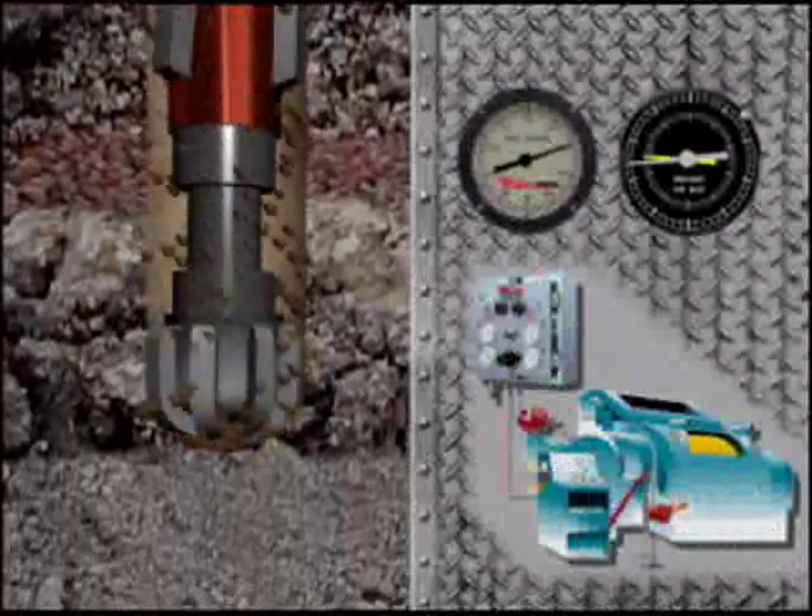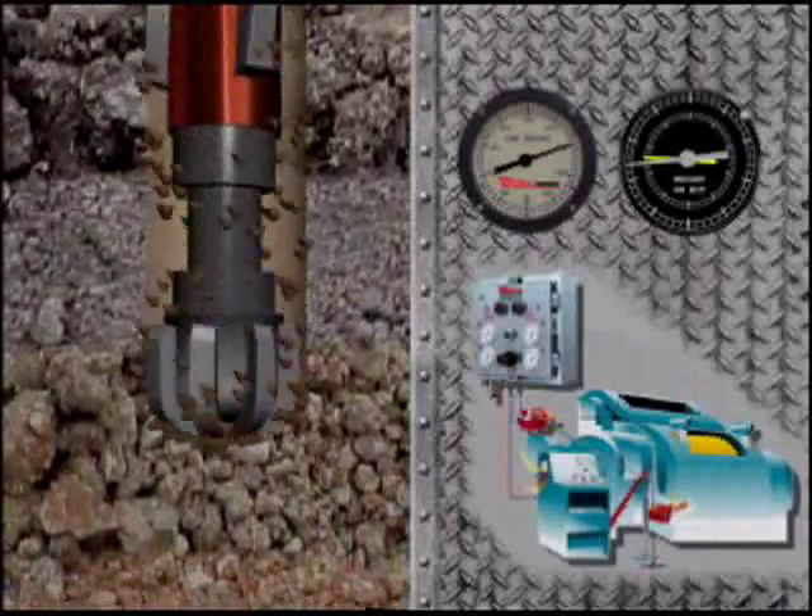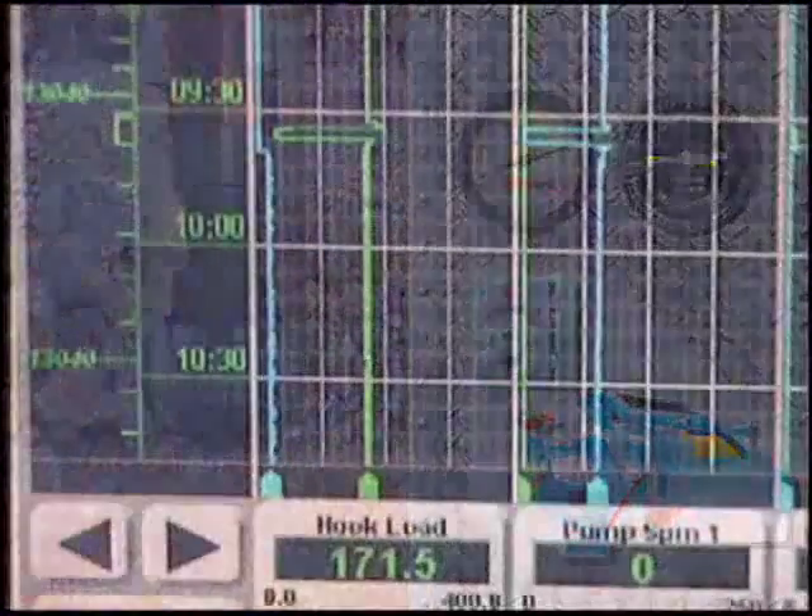New PDC bits, as well as new directional and horizontal drilling techniques, require precise control of the bit interface with the formation to achieve these high levels of performance.